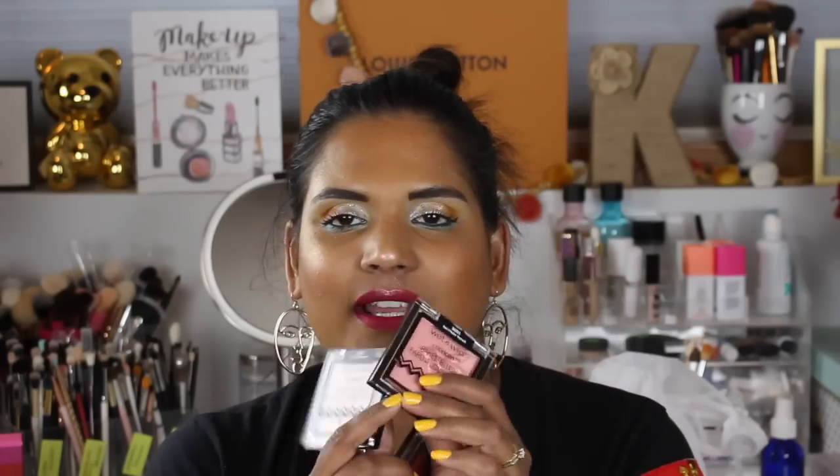Another drugstore find I'm so excited about — the Wet n Wild Baked Blushes from the Flight of Fantasy collection, which benefits hummingbird conservation. These shades are so freaking beautiful and I can't believe this is a drugstore brand. I wish they had come out with more shades. I really like wearing two of these on my skin and even the bright pink one looks fine. I do wish there were more neutral shades for darker skin. But these are only about $3.99 to $4.99 and sometimes on sale, so I would highly recommend picking them up.